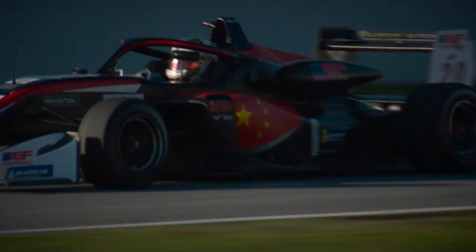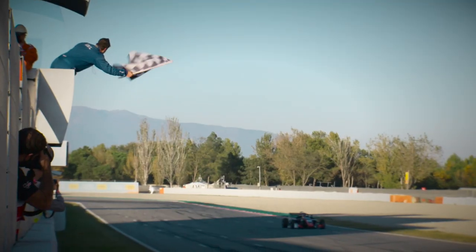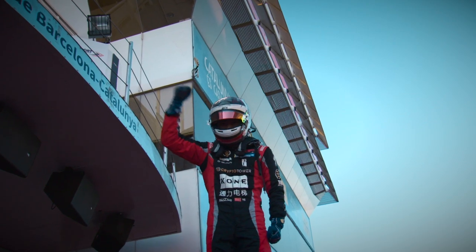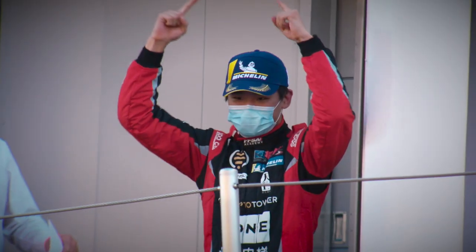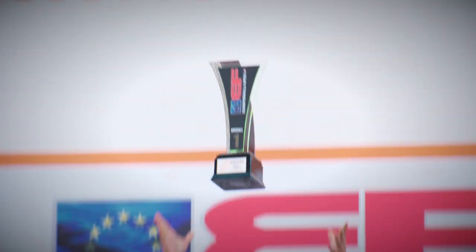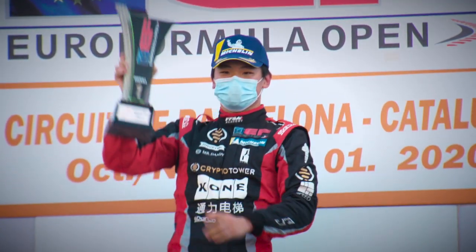He added: 'It has been a very fascinating and challenging season this year and very happy we have achieved this. I have to thank the team as well — they did a good job. We have been working hard from pre-season testing and throughout every race weekend, always trying to improve, and that's how we managed to always be at the front.'